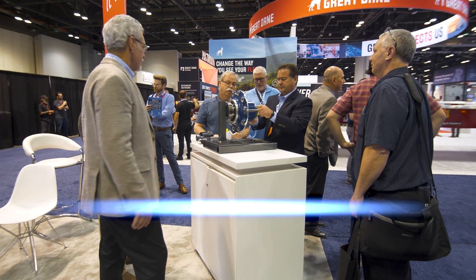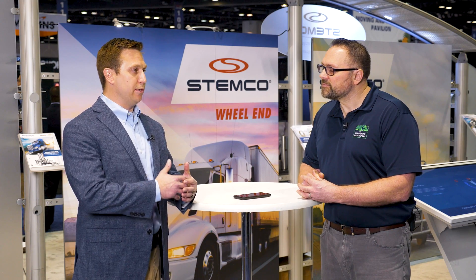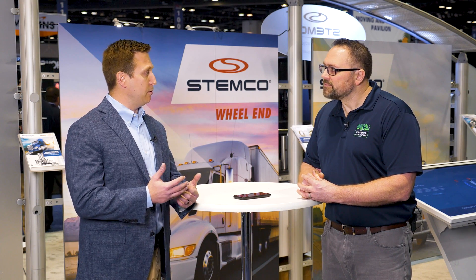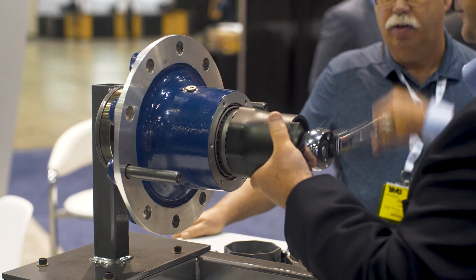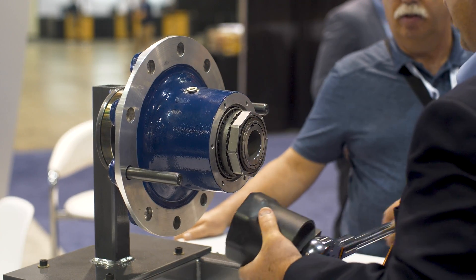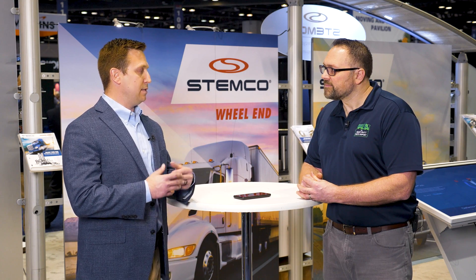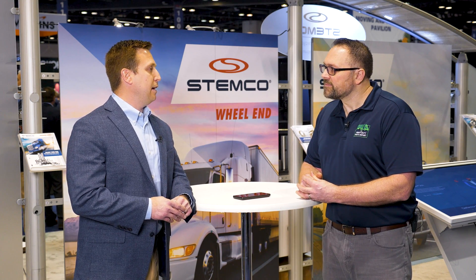The installation of this product takes 30 seconds. When you're doing your repair on the road or in a shop, traditional wheel-end installs take several minutes — 15 to 20 minutes to install properly. This AutoTorque product reliably installs in 30 seconds, every time. It eliminates a lot of the complex sequences and allows you to know that you're doing it properly the first time, every time.